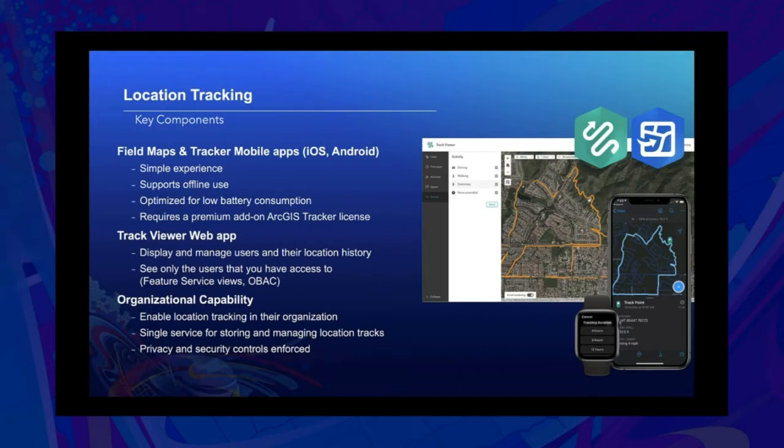The second main component is the Track Viewer web app, which allows you to display and manage users and their location history. You can see users you have access to — if you supervise three people, you may only have access to view those three people's tracks even though 100 people are being tracked. Finally, this is an organizational capability — an organization must enable location tracking for their organization. It's a single service for storing and managing location tracks, with privacy and security controls enforced by default.